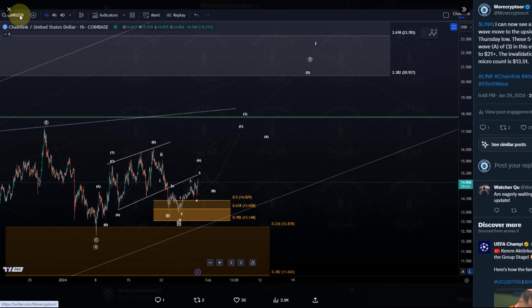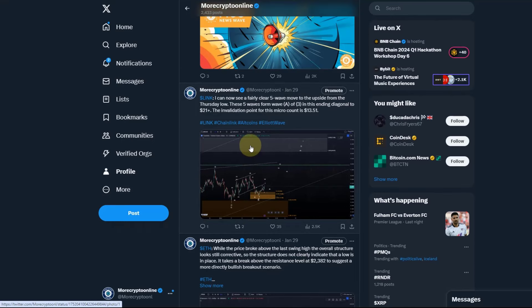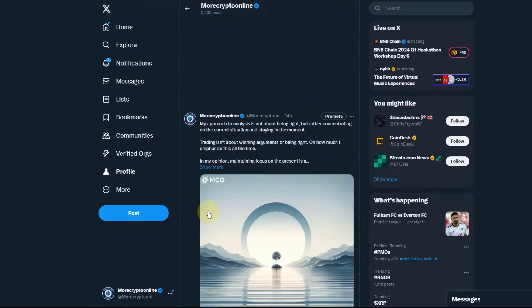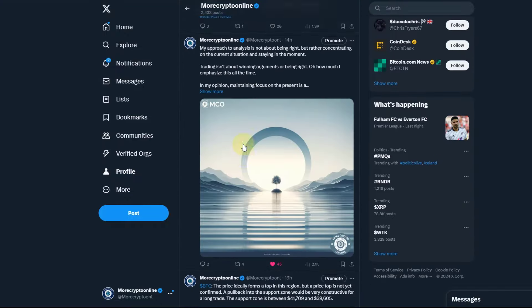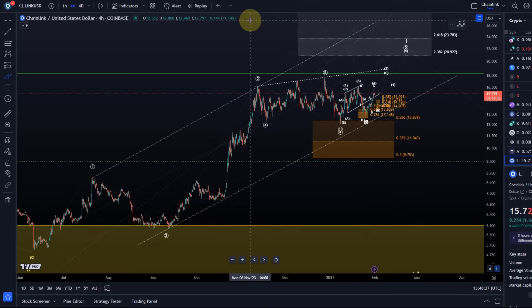If you want to be and stay up to date, feel free to follow us on Instagram and Twitter, the X network. There's plenty of content there — some stuff that goes beyond technical analysis, including educational content, mindset, news, and so on.